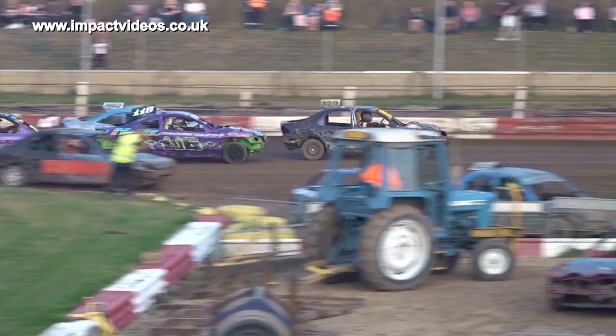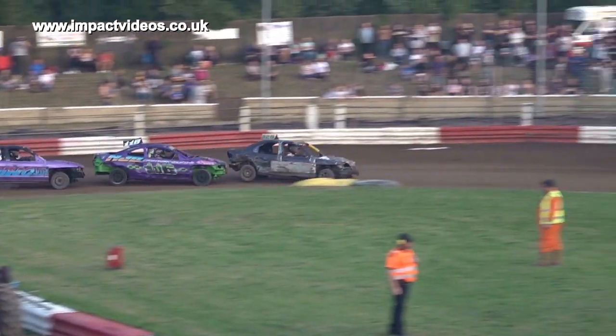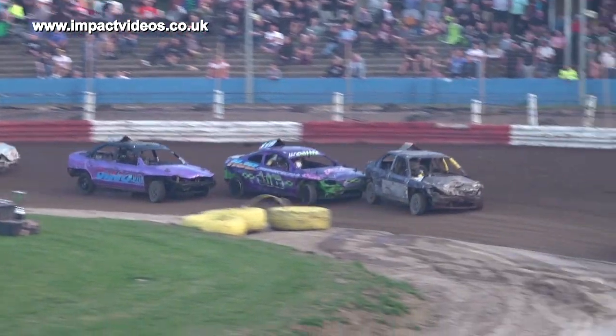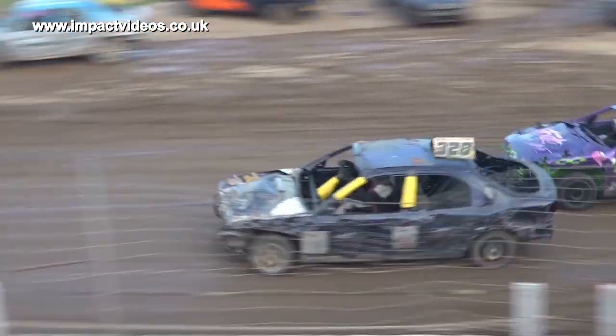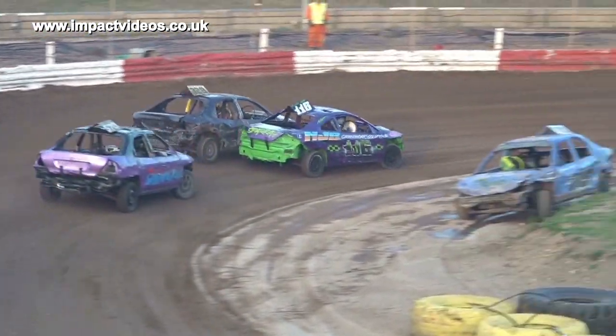Down the back straight and challenges for the lead. It's 3 laps to go now — 3.28, 1.16, and now they're all in with a chance here.